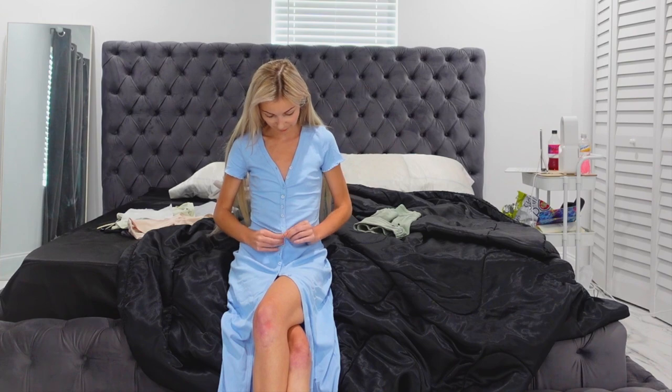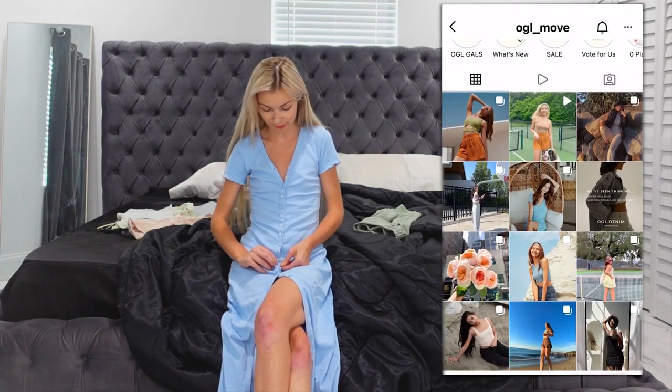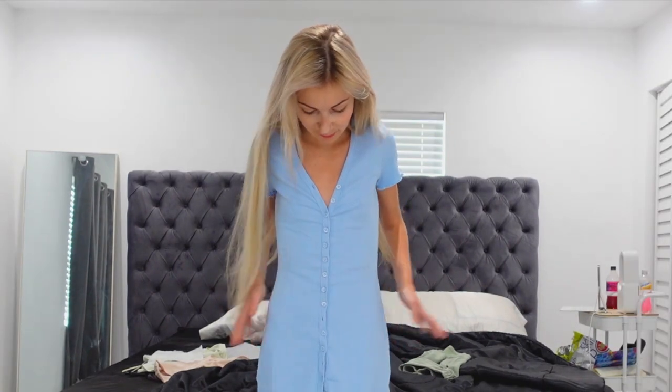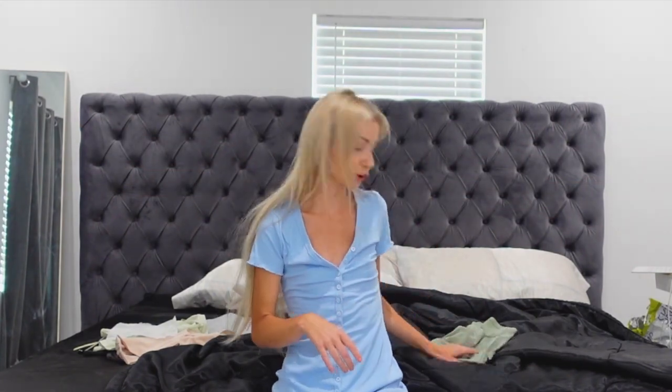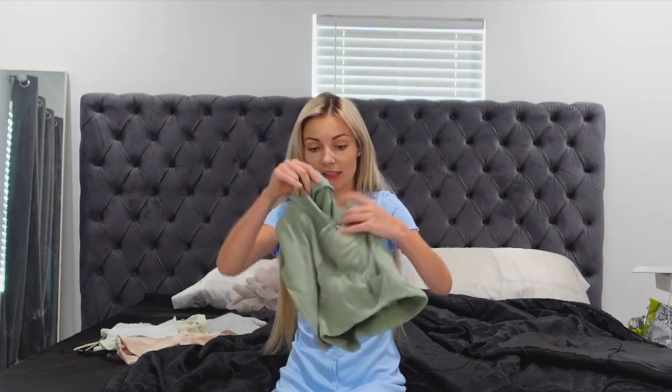I'm still buttoning up my dress. I got this from OGL Move, this new company. I'm actually so excited for today's video because it's my first time trying them and the quality of their products is so nice. This is one of their dresses. I'm going to have all of this linked below for you guys. The material is so nice — like it's literally so high quality, you can just tell.